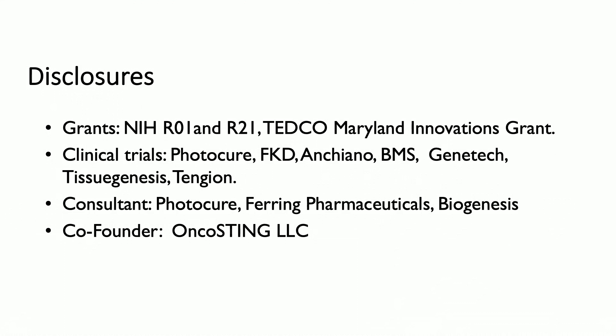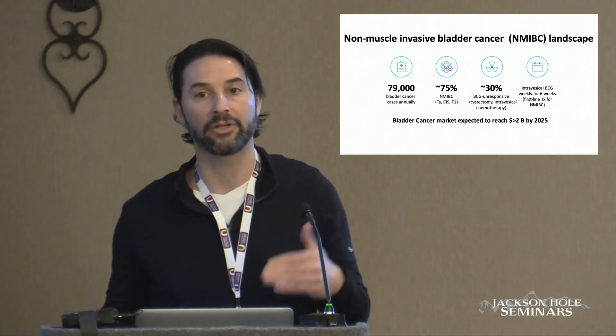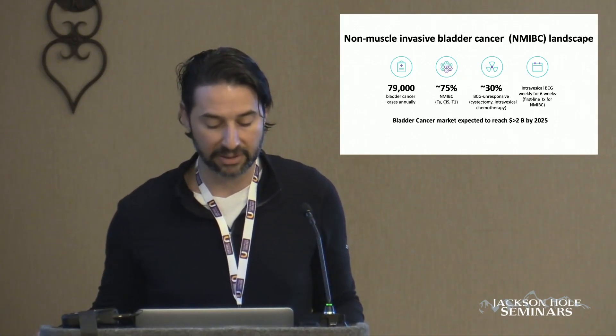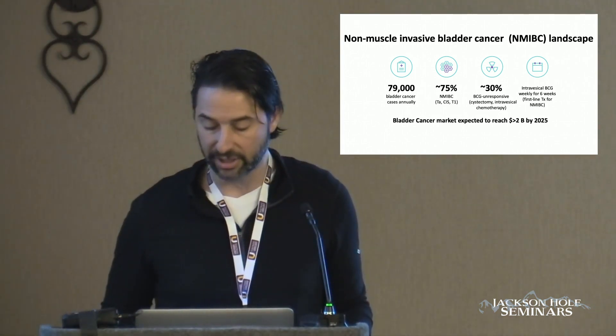I will talk briefly about work that we did as it relates to our clinical trial. This is the landscape of non-muscle invasive bladder cancer. As everyone in this room is aware, it's the most common form of bladder cancer diagnosed each year. 75% of patients diagnosed with bladder cancer will have non-muscle invasive disease. This is a urologist's disease, and the first-line treatment for this is intravesical BCG.